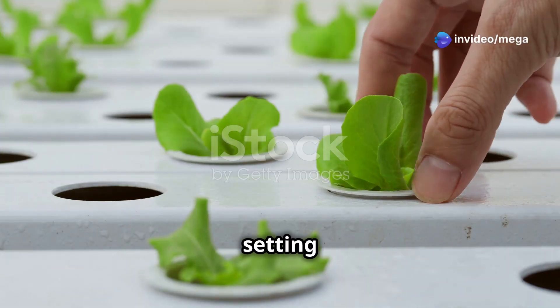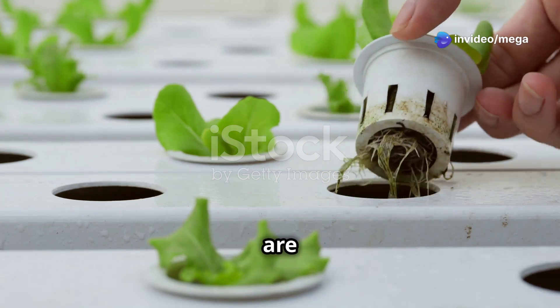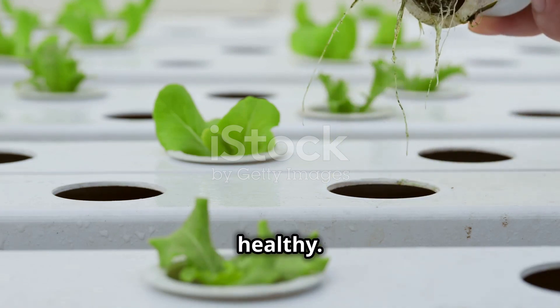The first step in setting up your smart hydroponic system is picking the right sensors. These sensors are like the eyes and ears of your system, giving you important information to keep your plants healthy.